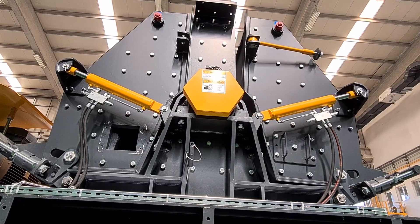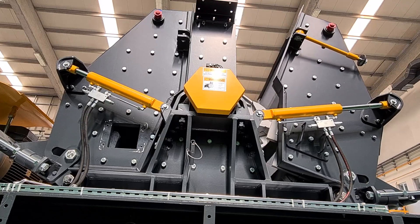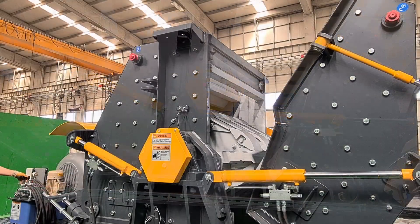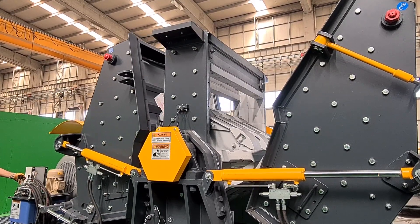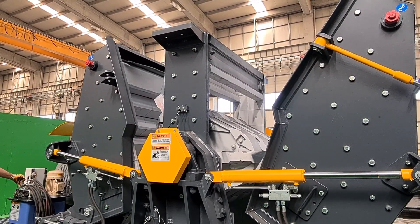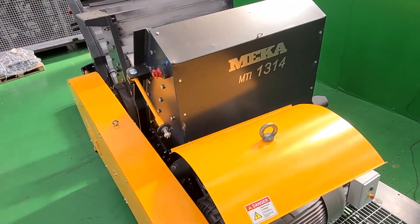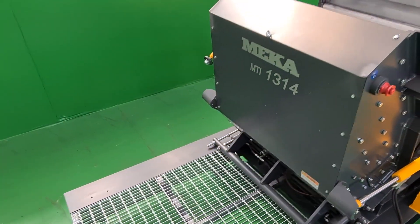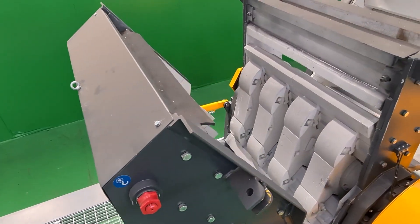The diameter of the rotor is 1300mm and the width is 1400mm. The crusher can be equipped with three or four blow bars depending on the application, and the high-inertia rotor improves crushing reduction and provides stability in the process, reduces energy consumption and increases long-term performance.